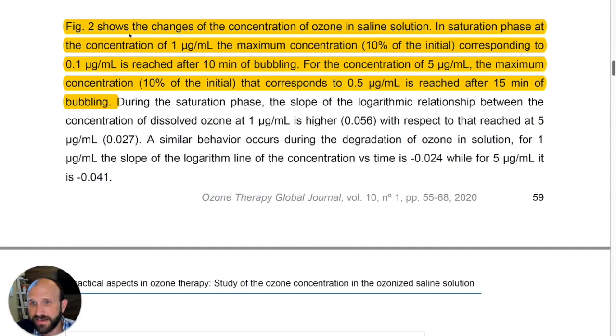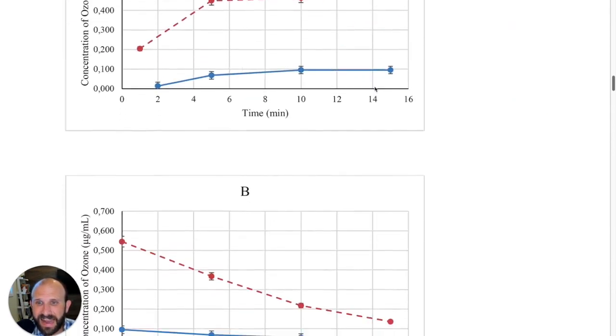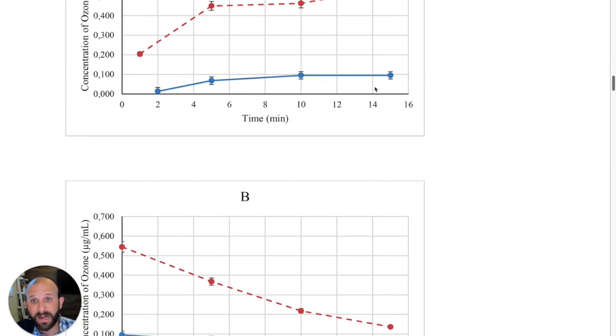This is crucial to understand. Figure 2 shows the changes in ozone concentration in saline solution during the saturation phase. At an input concentration of 1 µg/mL, the maximum concentration achieved was 10% of the initial — corresponding to 0.1 µg/mL — after 10 minutes of bubbling. For concentrations of 5 µg/mL, the maximum concentration was 0.5 µg/mL after 15 minutes of bubbling.